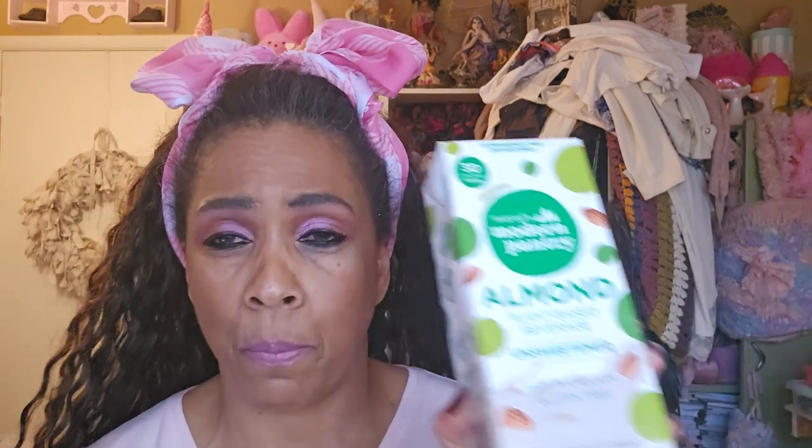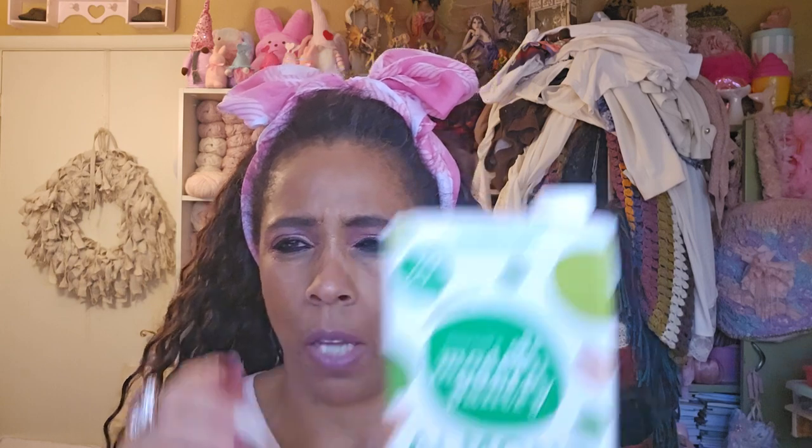This is the almond milk — it's a plant-based beverage, unsweetened. No sugar, only 30 calories per cup. I can't drink regular milk — I have problems. So I drink this, and it sits on my stomach better than the name brand ones. This is Modern Pantry brand.